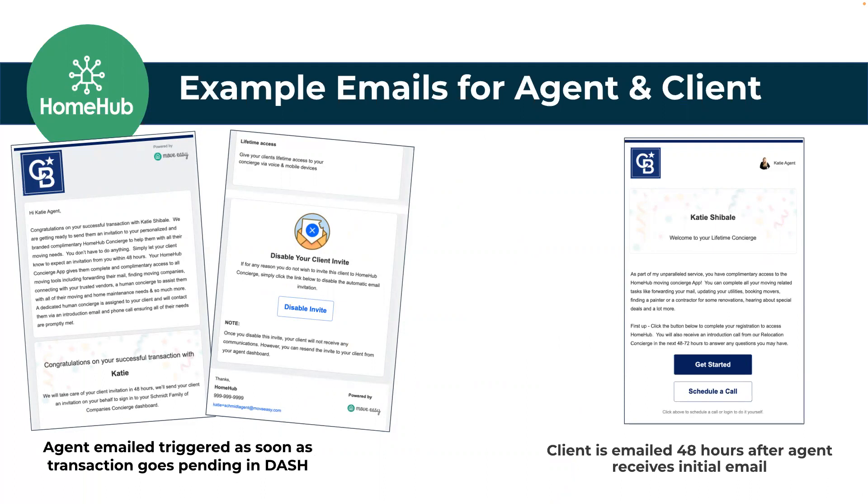This side is really important for you, the agent, to be aware of what's getting sent to your client. I'm actually a licensed agent — I've been in real estate since 2010, same with both my parents and my brother, so I know how agents think. There's always a fear: you're reaching out to my client without telling me — do I really trust this? We are never going to reach out to your client without letting you know first. The agent gets an email first saying congratulations on that deal. You can scroll to the bottom and if you want to disable that invite, click disable and it won't go to your client.